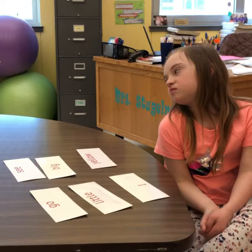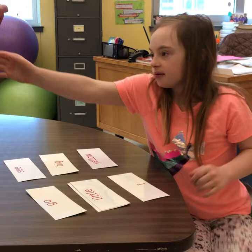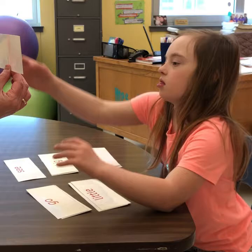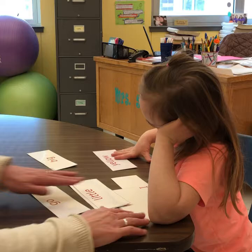Lynette is one of my certified trainers and a special ed teacher as well. She begins: 'Hi Joey, are you ready to play a game? You're good at this game. This is the word little — can you find little? Good job. This is the word big — can you find big? Good job. This is the word yellow — can you find yellow? Yes. This is the word go — can you find go? Good job. This is the word see — can you find see? Good job. This is the word eye — can you find eye? Good job.'